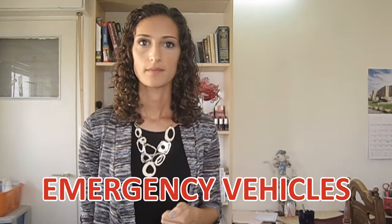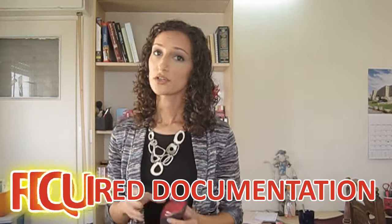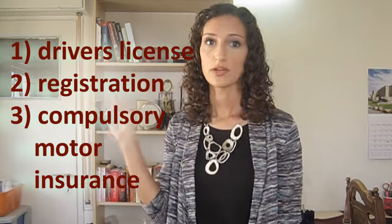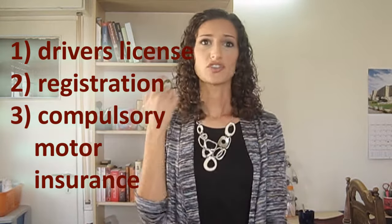When there are emergency vehicles, you only need to merge to the right if a siren is sounding; otherwise, continue driving normally. On intercity roads, all vehicles must have their headlights on between November 1st and March 31st. When driving, you are required by law to have three things: a driver's license, registration, and Bituach Chova (compulsory motor insurance), which covers the driver, passengers, and people outside the vehicle. There's also additional insurance called Zad Gimel (third party insurance), which covers your car and the car you hit. By law you're not required to have it, but it's for your own good.